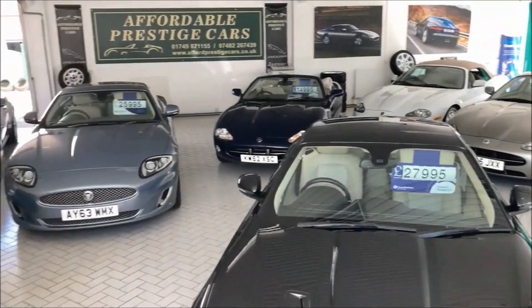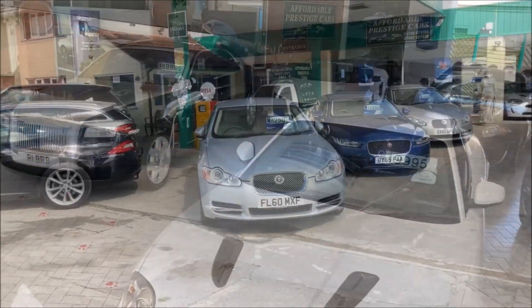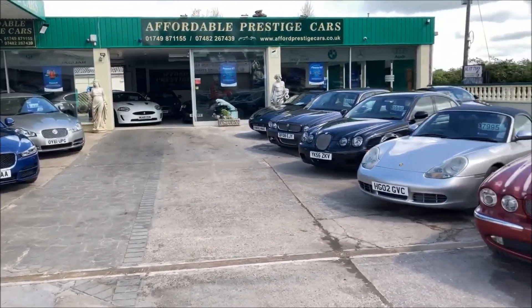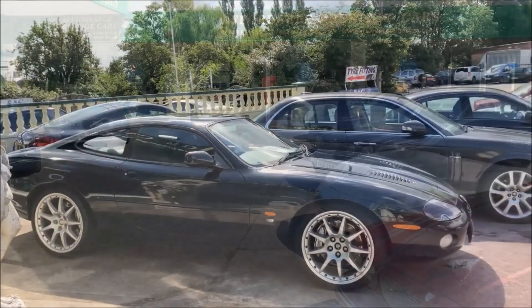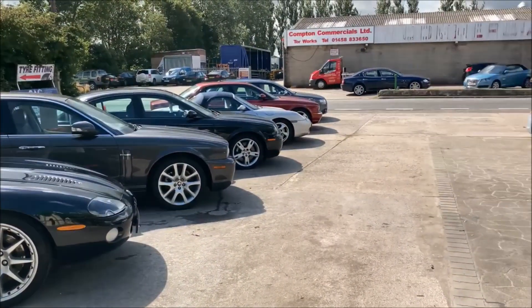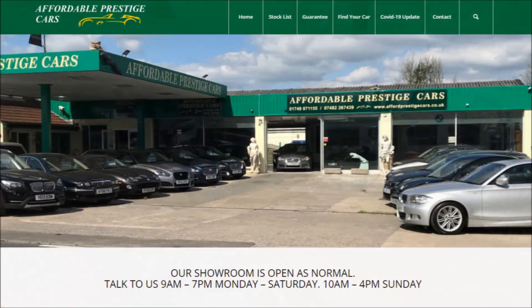Very special thanks to Affordable Prestige Cars in Glastonbury for providing the Bentley in this review. If you are a follower of Beards and Cars here on the channel, you'll doubtless recognize that I've worked with these gentlemen a lot, especially when it comes to Jaguar reviews. If you are in that part of the UK and want to check out their current stock or get them to source you a car, click the link in the description below.